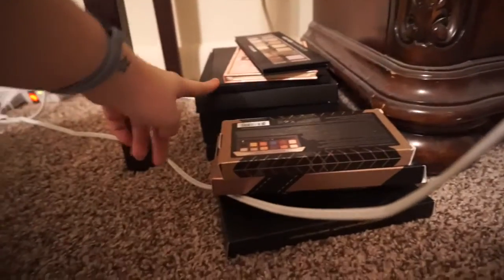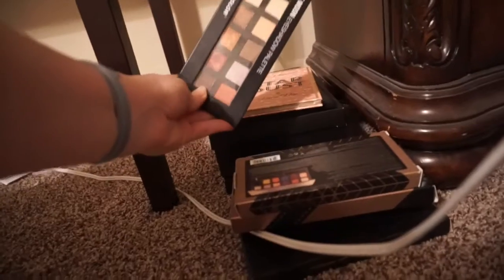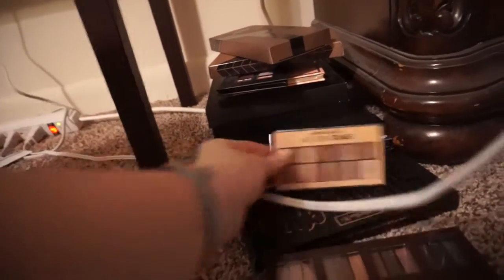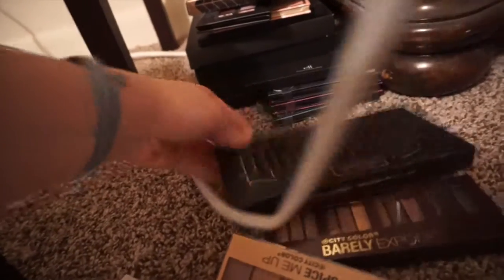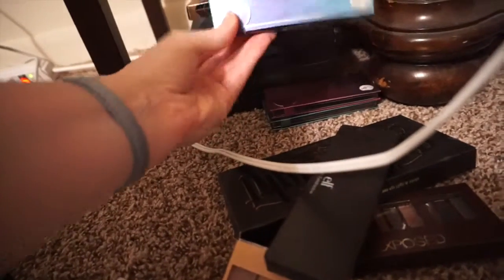And that's the Jaclyn Hill palette — I have used it. And the Stardust palette, Harvest Moon from City Color, Anastasia World Traveler, Anastasia Self-Made, City Color Barely Exposed, Spice Me Up, Kat Von D Shade and Light, Elf palette, and these Profusion palettes.